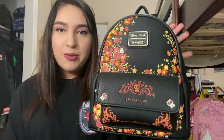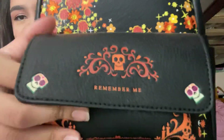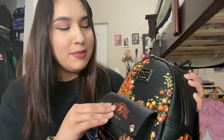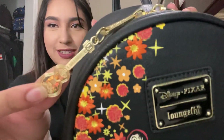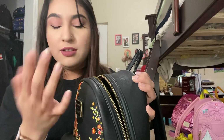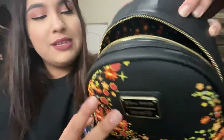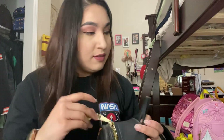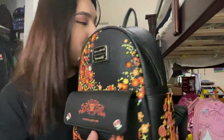Next we'll do the Coco Pixar Disney Loungefly bag. Remember Me — pouch, inside. I do have more extensive reviews on my channel, so check them out if this is going too fast for you. For time's sake we are going pretty fast. I need to dust these off. The inside's got all the flowers and the marigolds. Back pouch, zipper, and a whole lot of space. Such a beautiful bag. Love it.